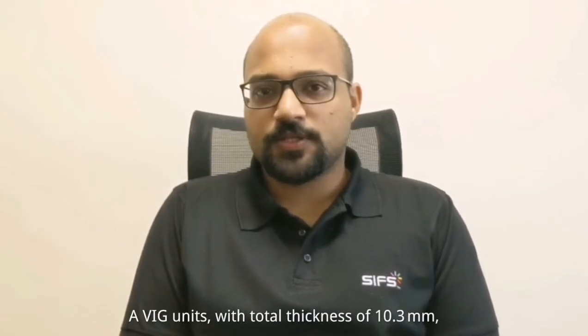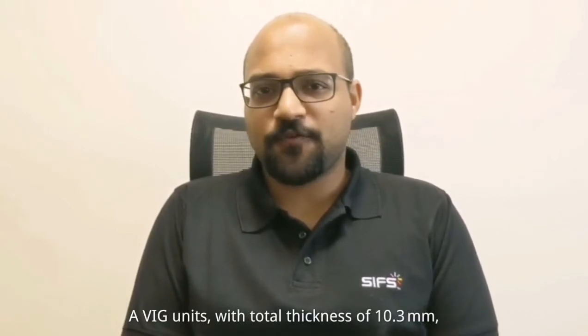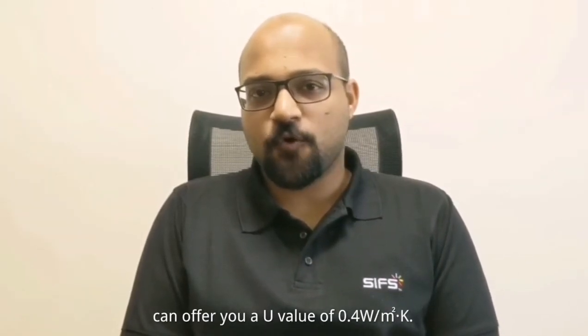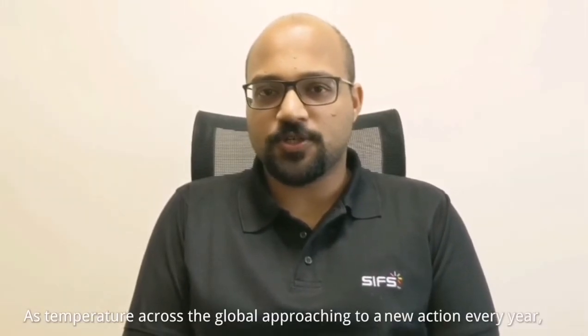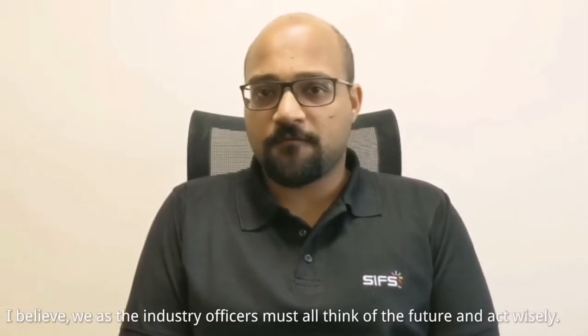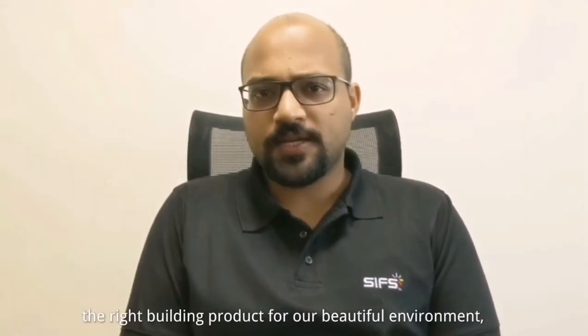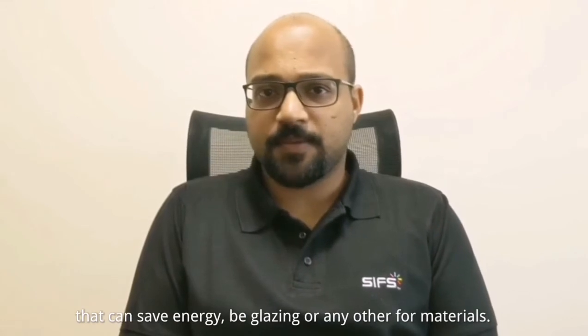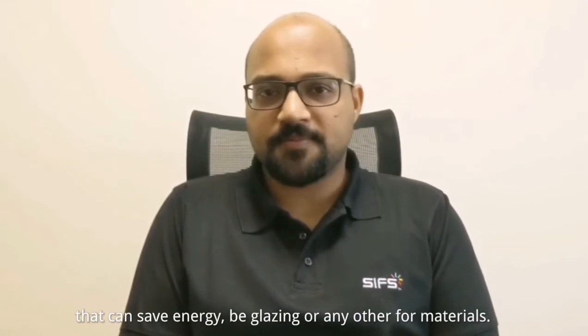A VIG unit with a total thickness of only 10.3mm can offer you a U-value of 0.4 Watt per meter square Kelvin. As temperatures across the globe reach new extremes every year, I believe we as industry professionals must also think of the future and act wisely. We must ensure to choose the right building products for our building envelope that can save energy, be it glazing or any other facade materials.